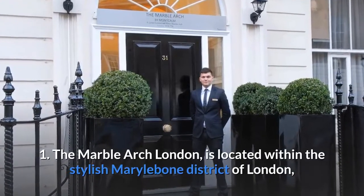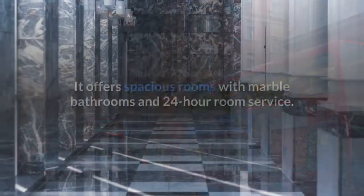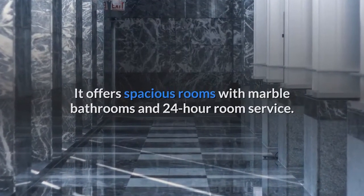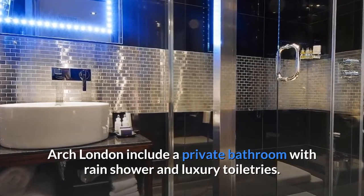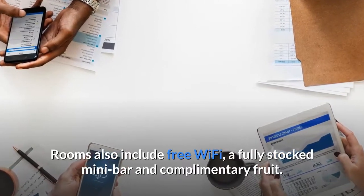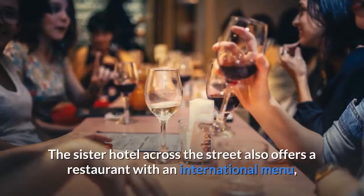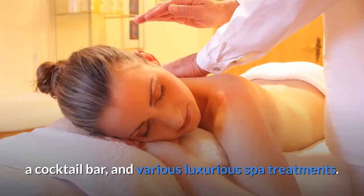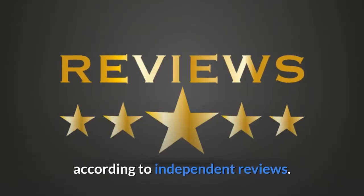Number 1: The Marble Arch London, located within the stylish Marylebone District of London, just a five-minute walk from Oxford Street. It offers spacious rooms with marble bathrooms and 24-hour room service. The modern rooms include a private bathroom with rain shower and luxury toiletries, free Wi-Fi, a fully stocked mini bar, and complimentary fruit. Full English and continental breakfasts are available daily. The sister hotel across the street also offers a restaurant with an international menu, a cocktail bar, and various luxurious spa treatments. This is guests' favorite part of London, according to independent reviews.